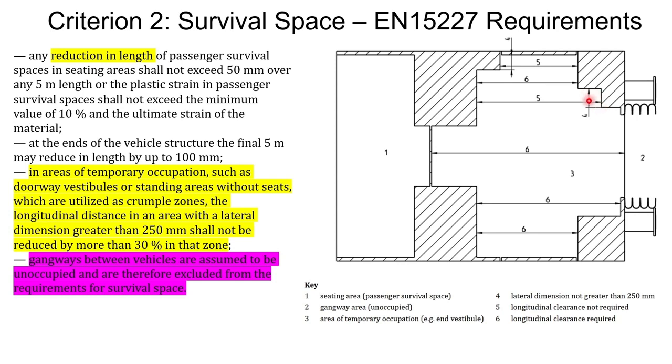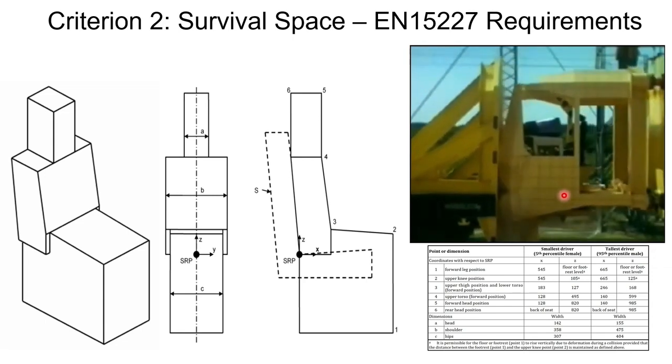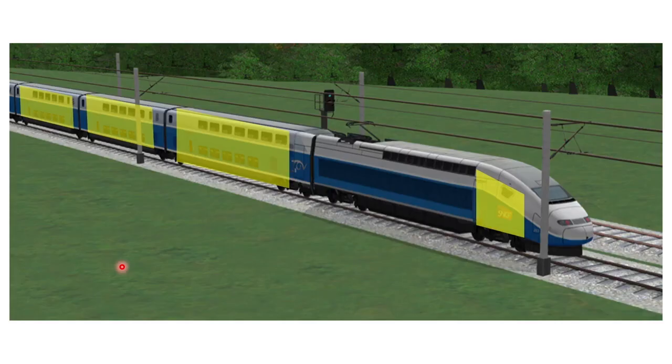There are also requirements for drivers. The standard clearly explains the survival envelope for the driver, derived from fifth-percentile female and 95th-percentile male body sizes. In the demonstration shown, there was some level of protrusion into the survival space — whether this crash test passed or failed, the key point is that the driver's survival space must also be preserved.